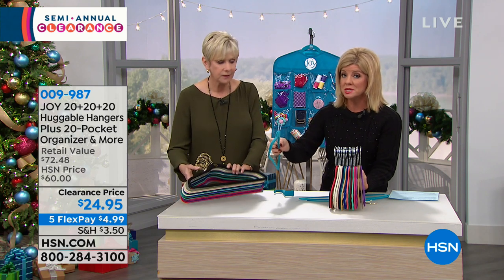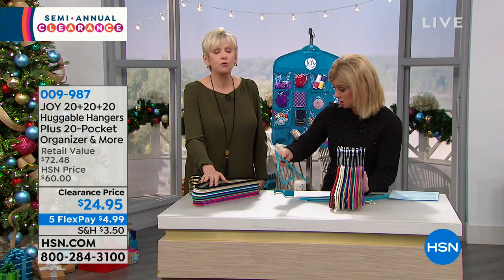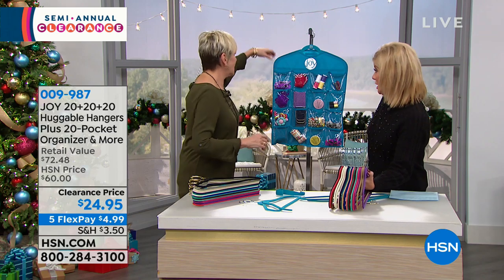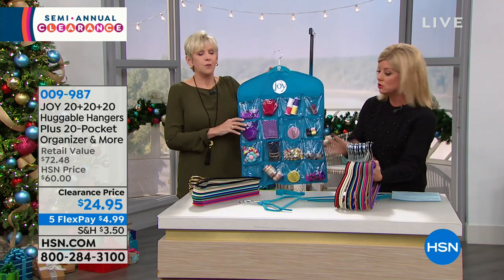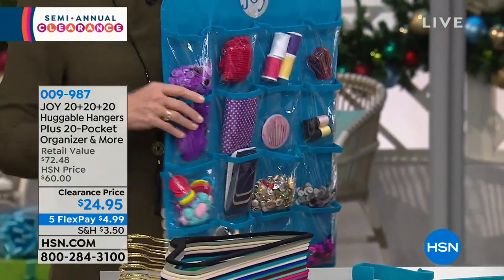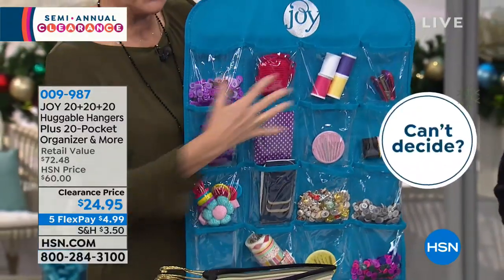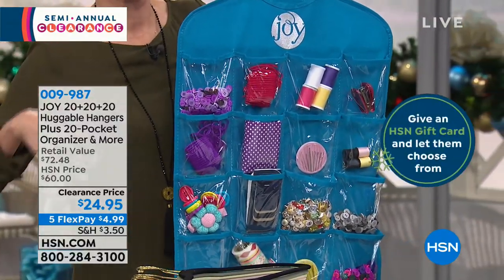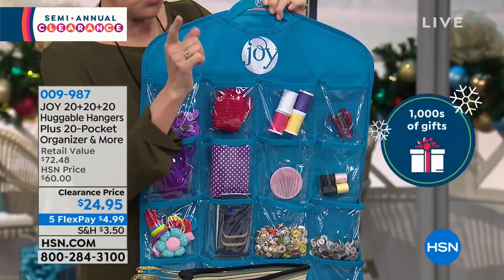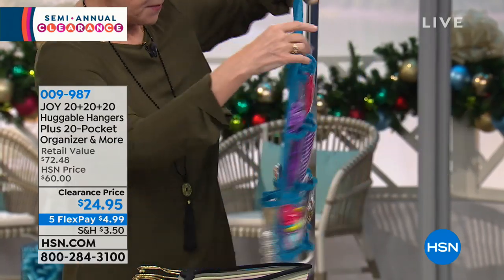You're receiving 30 suit/pant hangers and 30 shirt hangers, plus the over-the-door hanger and the pocket storage organizer. You choose brass or chrome. The organizer has 16 pockets on the front — use it for makeup, lingerie, jewelry, or crafts. On the back you've got larger pockets. If you choose chrome, the logo will be silver; if you choose brass, the logo will be gold.